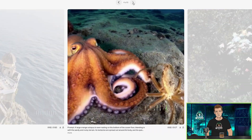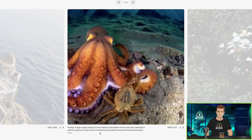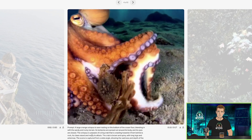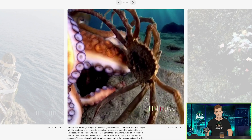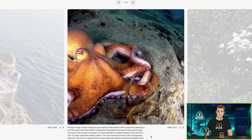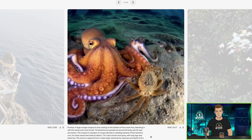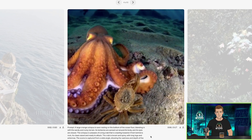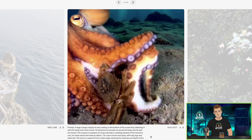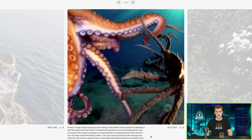A large orange octopus is seen resting on the bottom of the ocean floor, and apparently it's fighting a crab. The octopus is unaware of a king crab crawling toward it from behind a rock, its claws raised and ready to attack. Look at the tentacles, the movement in the tentacles. This is extremely complex — you've got an octopus with eight tentacles and then a king crab, so 16 different appendages moving. This is astonishing.